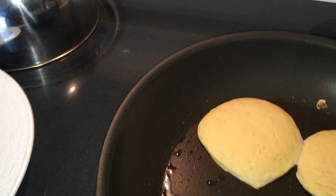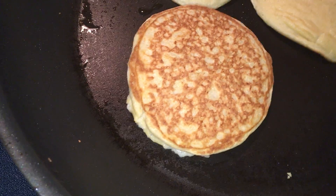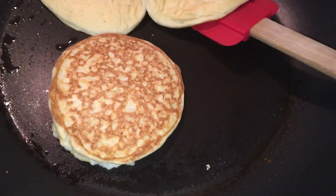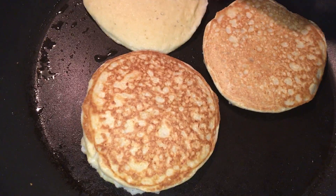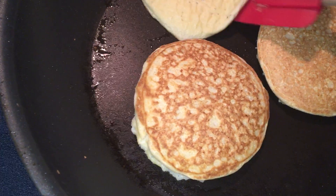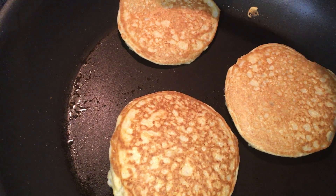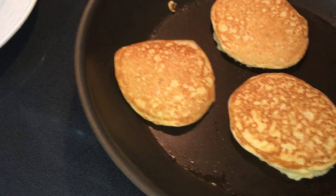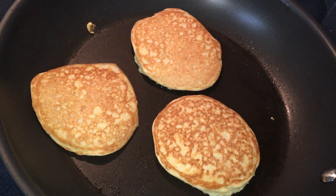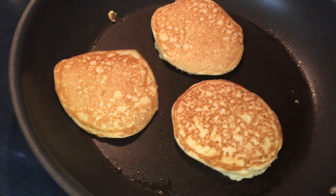These are ready to flip — let's see what they look like. There we go! These two kind of stuck together but that's okay. With coconut flour, there's no gluten like regular flour provides. When you're working with gluten-free flours like coconut flour and almond flour, the pancakes become very delicate.